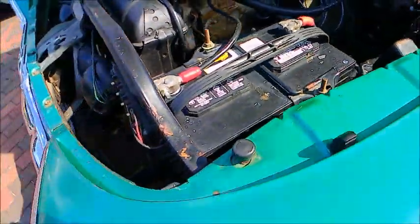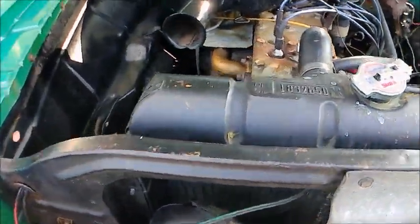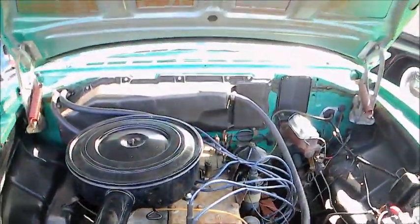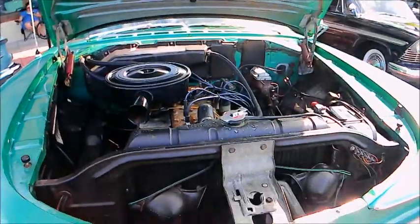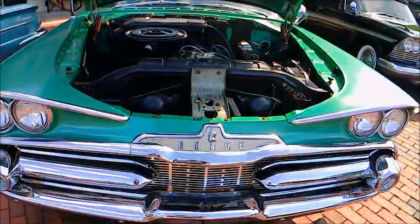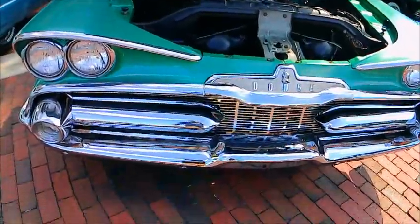I don't think you're going to find many survivors — a '59 Dodge with a six cylinder engine. There it is. And no power accessories, but look at that front end — that grille is perfect and the bumper, amazing.